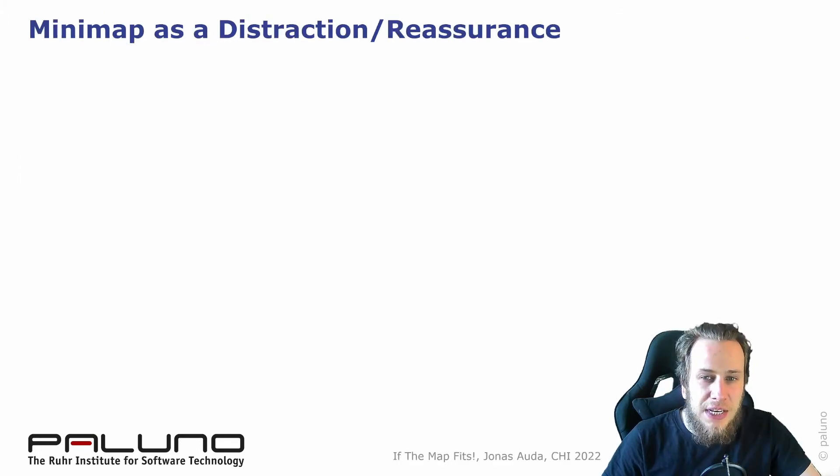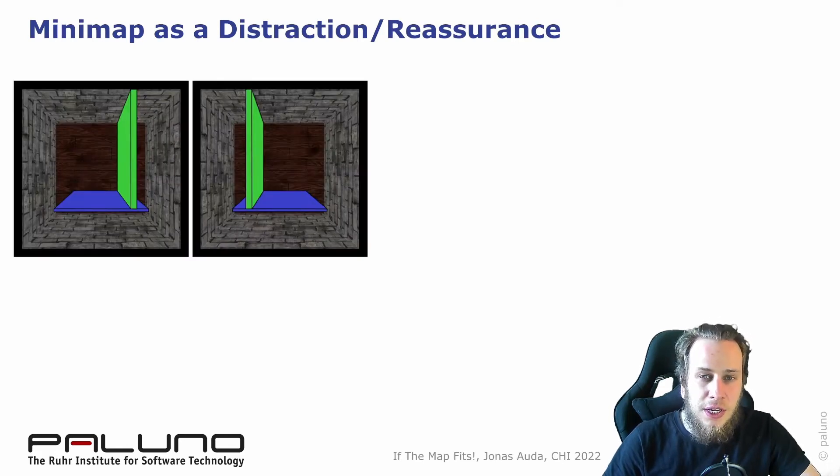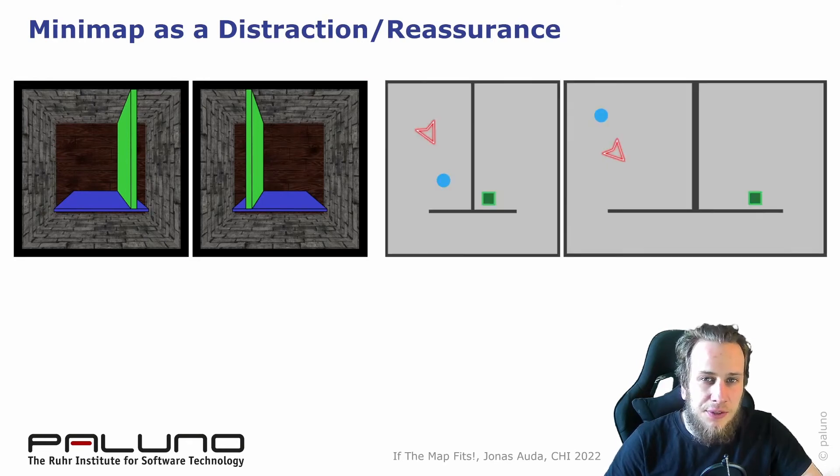Therefore, we thought of a minimap as a distraction or reassurance that the environment is not impossible. These two rooms share parts of the available physical space. We developed a minimap of the environment. These minimaps show the rooms always side by side. The left minimap is for an environment with no overlap; the right minimap shows an environment with 50% overlap, and that's why it is stretched.